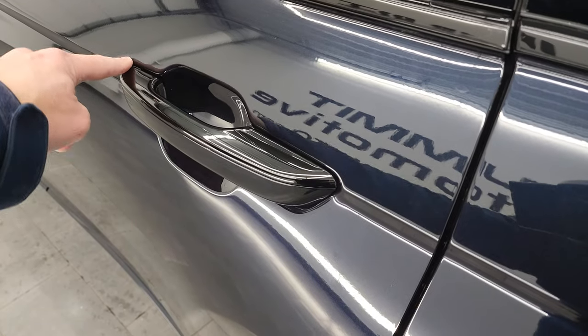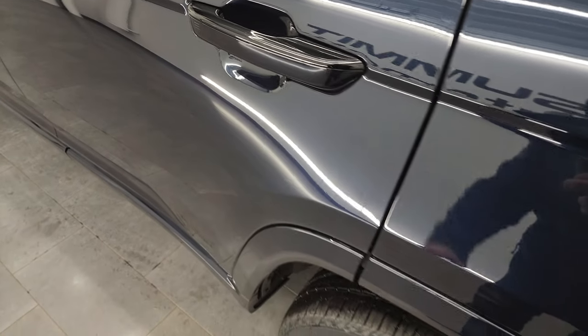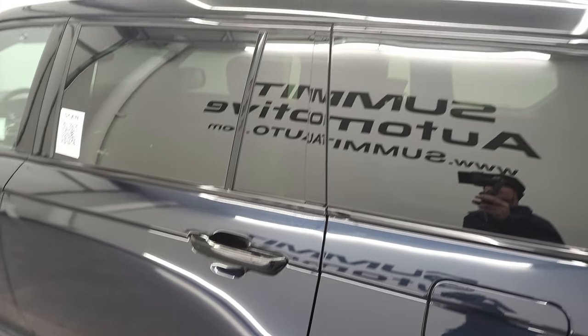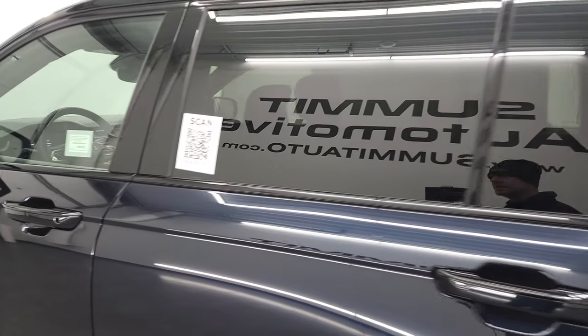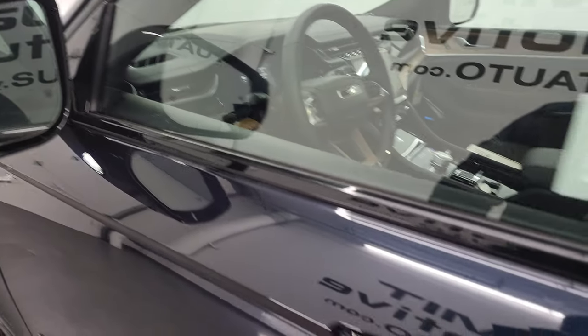It does have the capless fuel fill, which is a really nice feature. Take note that you get the gloss black on top of the door handles — kind of subtle with the dark blue and black color but really nicely done. You also get blind spot monitoring, heated mirrors, and directional signals in there.